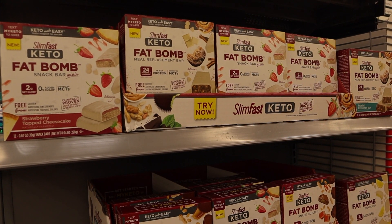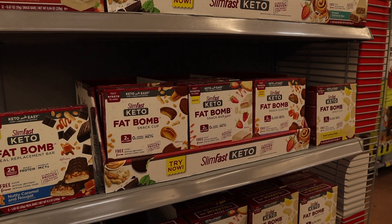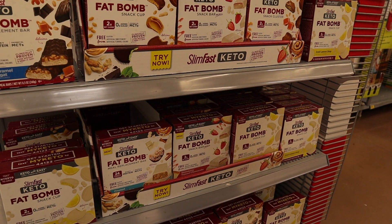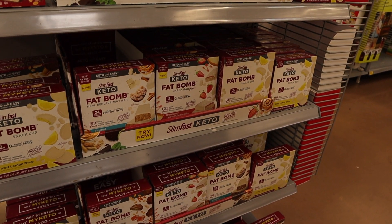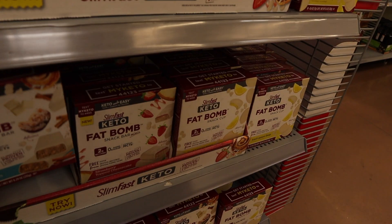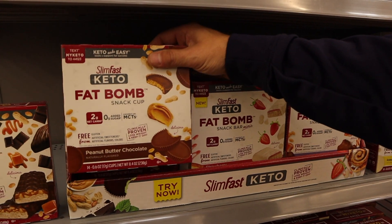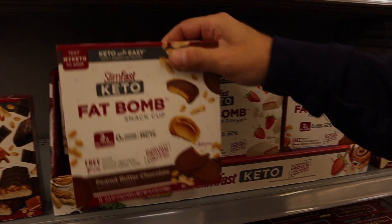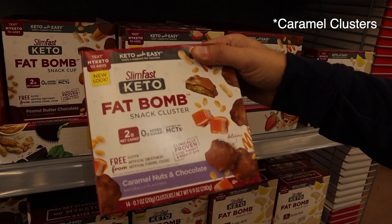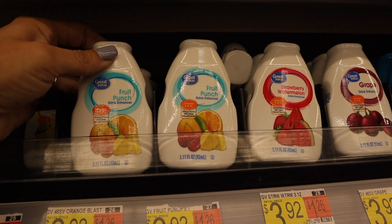We talked about these Keto fat bombs from SlimFast in our top five snacks video. You really have to be careful because there's only a couple that are actually really clean — the bars have a lot of other stuff in them you don't want. But the plain fat bombs — the chocolate peanut butter ones and the cookie clusters — are really clean. We usually have a box of each of those on hand at the house.